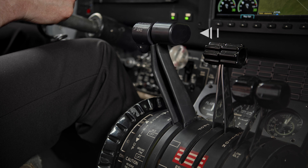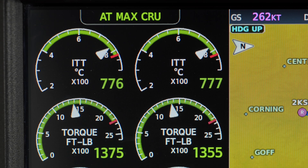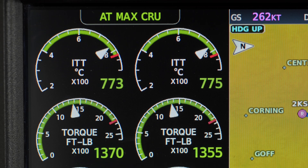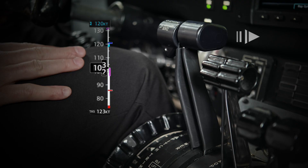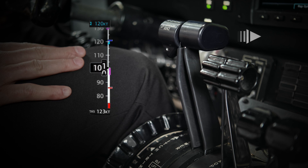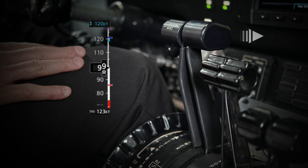Autothrottle also brings added protections by automatically reducing power if the system senses an over-temperature or over-torque of your engines, or even in the event of a flap overspeed. In an under-speed condition, the Autothrottle will automatically engage and add power to get the aircraft back toward a desired state of flight.